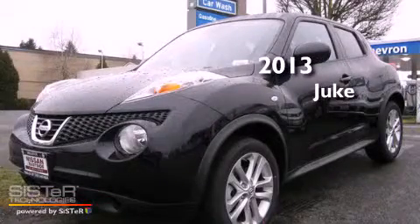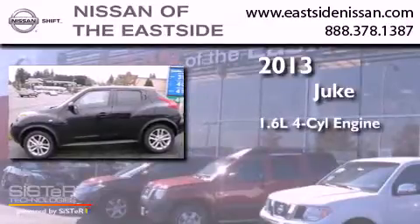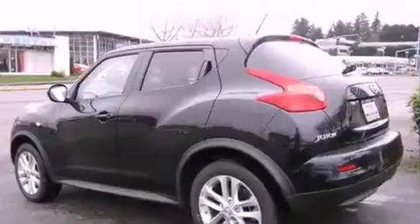This is a brand new 2013 Nissan Juke. It has a 1.6-liter four-cylinder engine, an automatic transmission, and all-wheel drive.